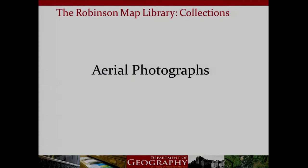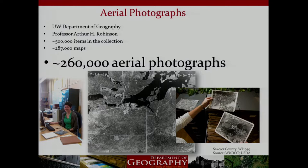We have a really impressive collection of aerial photographs. It's the largest archive of historic aerial photographs in Wisconsin. The entire collection totals about 260,000 individual 9-inch by 9-inch contact prints dating back to the 1930s. These are primarily photographs taken by the United States Department of Agriculture early on, but we also have imagery from the United States Geological Survey, different county land offices, the DNR Forestry Division, and the Department of Transportation — especially from the 1950s and 60s during major highway development.